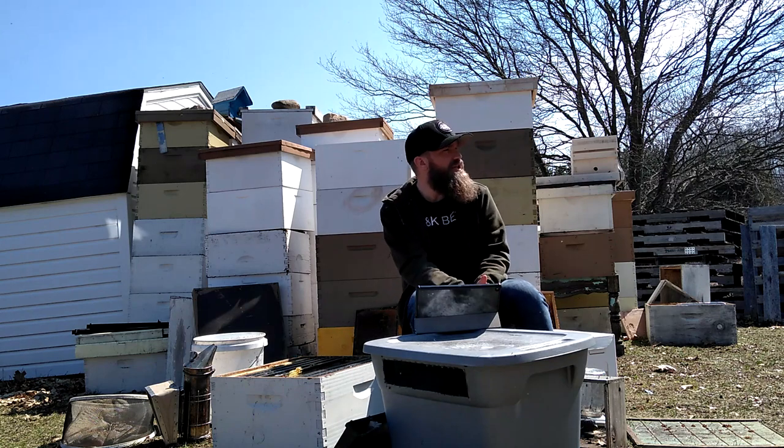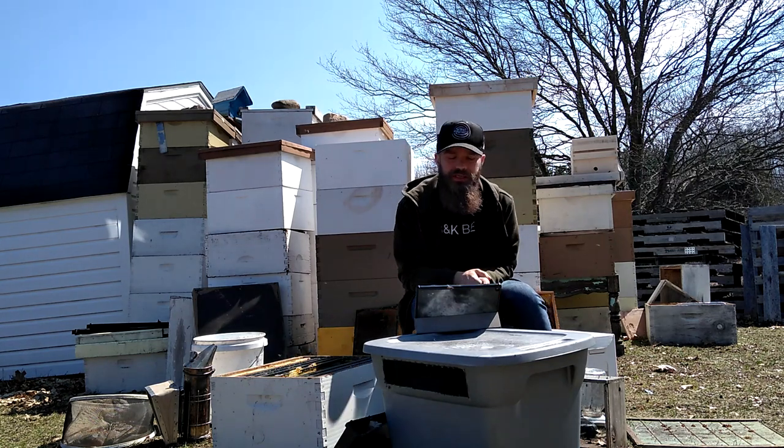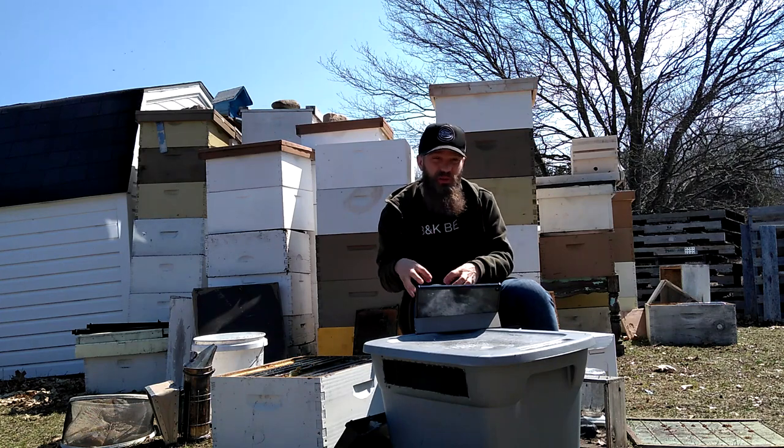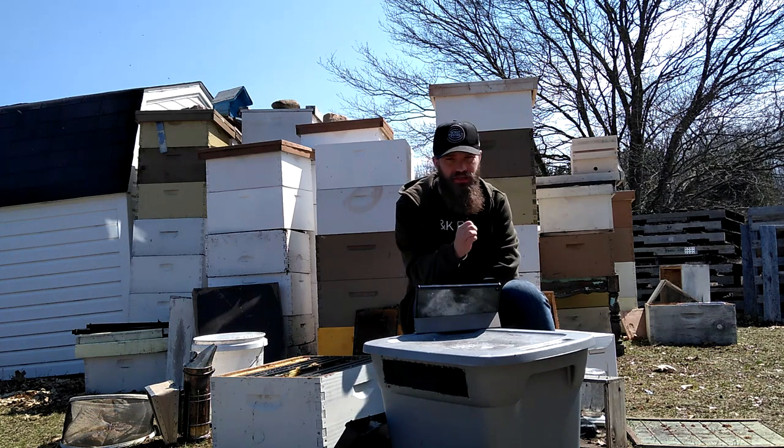Hello bearded bee people. Welcome back to BNK Bees for another episode of our beekeeping crash course. Today we are going to talk about honeybee parasites, which are some of the biggest threats to your bees' health and survivability.